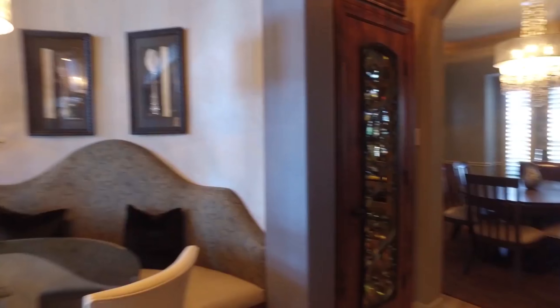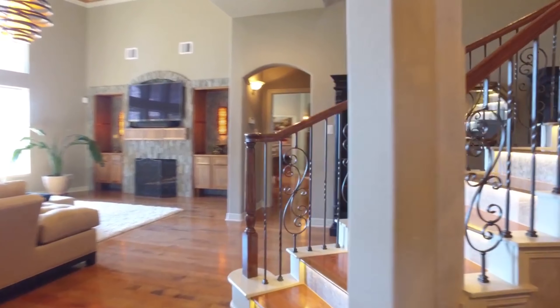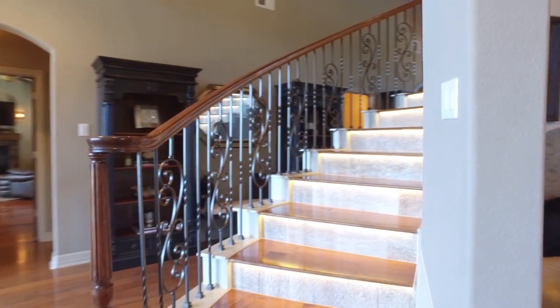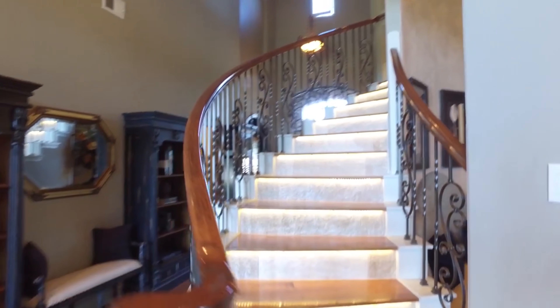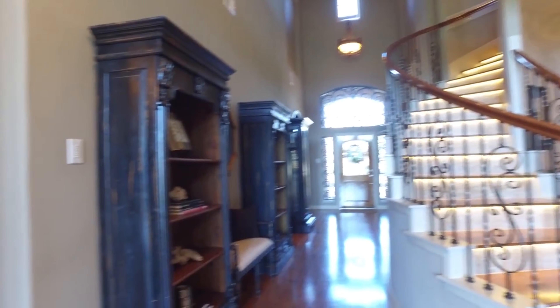Look at the size of this space — perfect for entertaining. This gorgeous staircase leads you to the additional bedrooms. But first, the master wing on the first level.